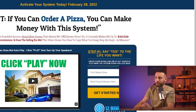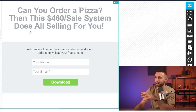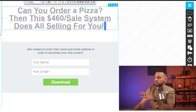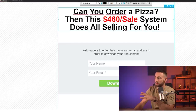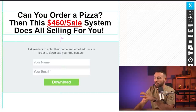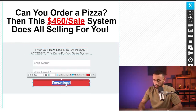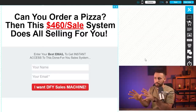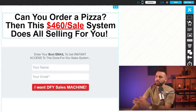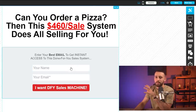We just need to create a simple landing page congruent to the sales page. In the text field write something like: 'Can you order a pizza? Then this 460 sales system is selling for you' — taken from the sales page. Change the color to black, highlight '460' in red and underline it, then center everything. It's a really simple but highly converting squeeze page. Simple pages work best — when people see simple text and a form, they're intrigued and want to see what's behind it.